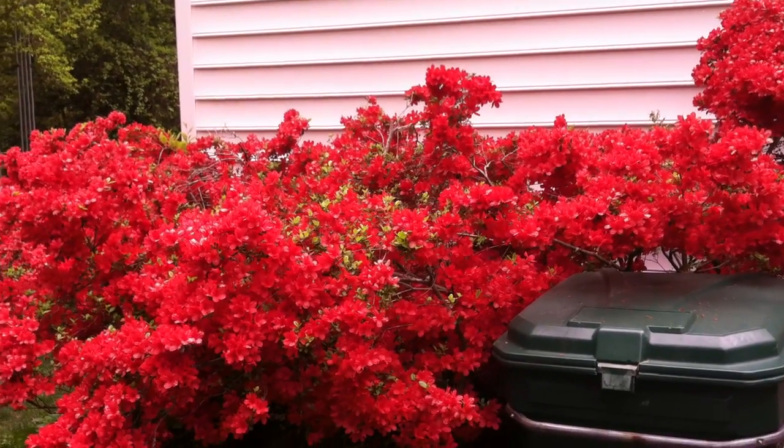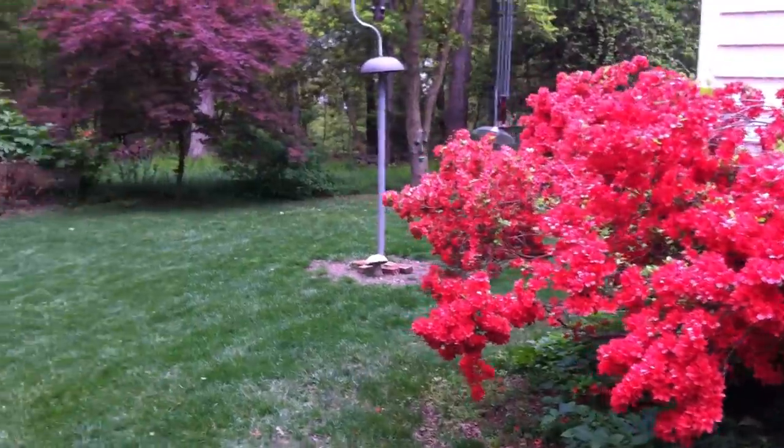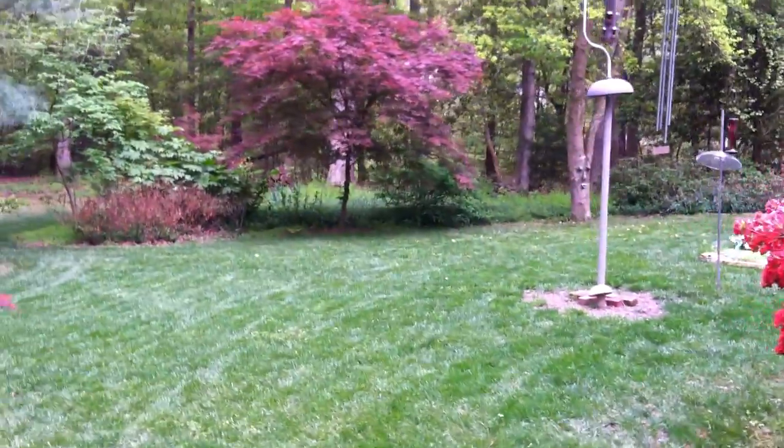Hey Jonathan, this is a video of our yard just for you. We thought maybe the video would be a little better than all these still pictures we've been doing. Here's Susan — she may say something, I don't know.